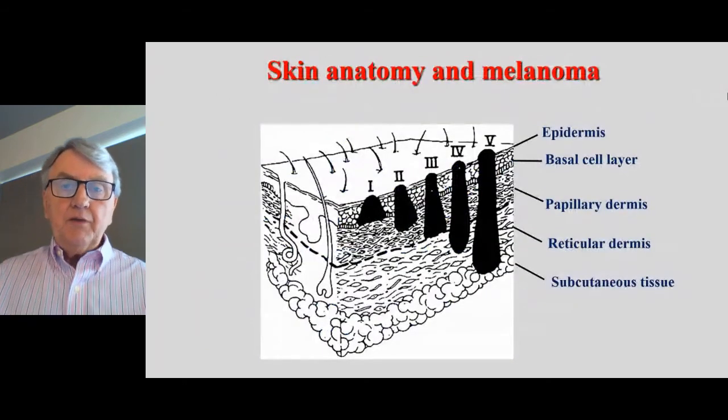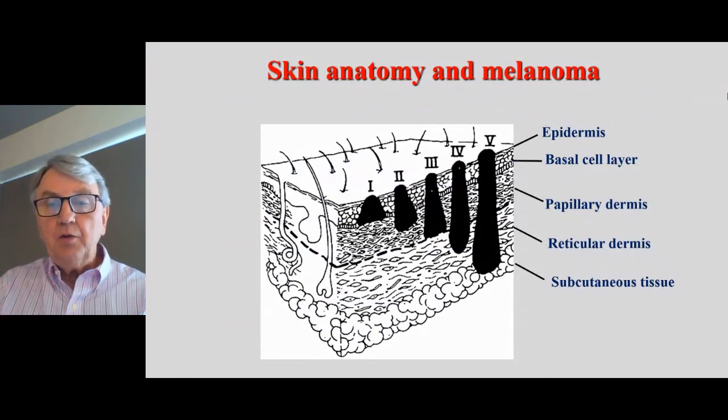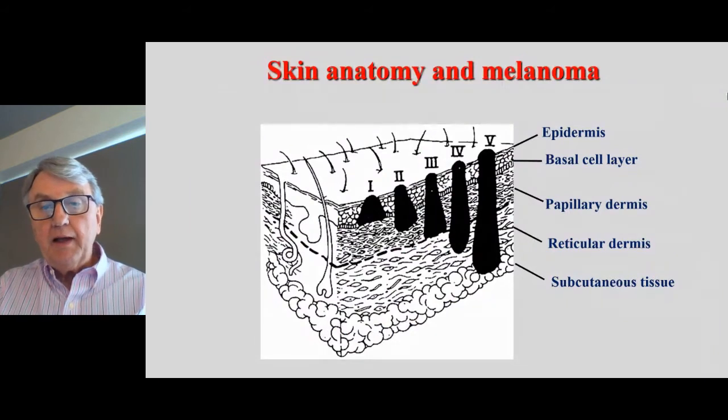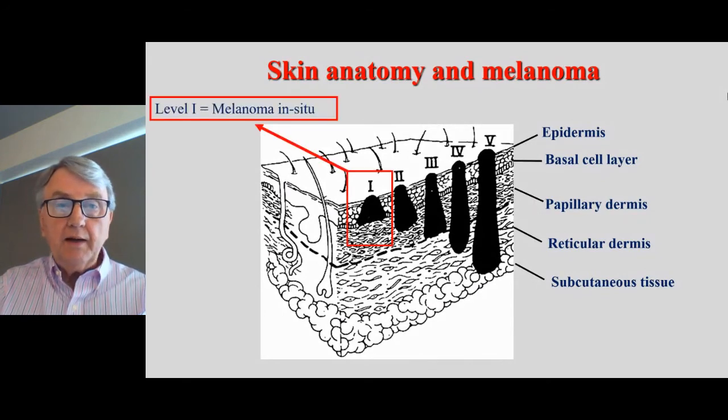Let's look at the anatomy of the skin first in relation to melanoma. The skin is made up of a number of layers: the epidermis, which includes the basal layer; the dermis, which has two layers — the papillary and reticular dermis; and the subcutaneous layer, which is fat. Melanoma has been described in levels one to five. The most important level to know is level one — a melanoma contained in the epidermis, the superficial layer. There are no blood vessels or lymph channels there, so this should be cured with excision.